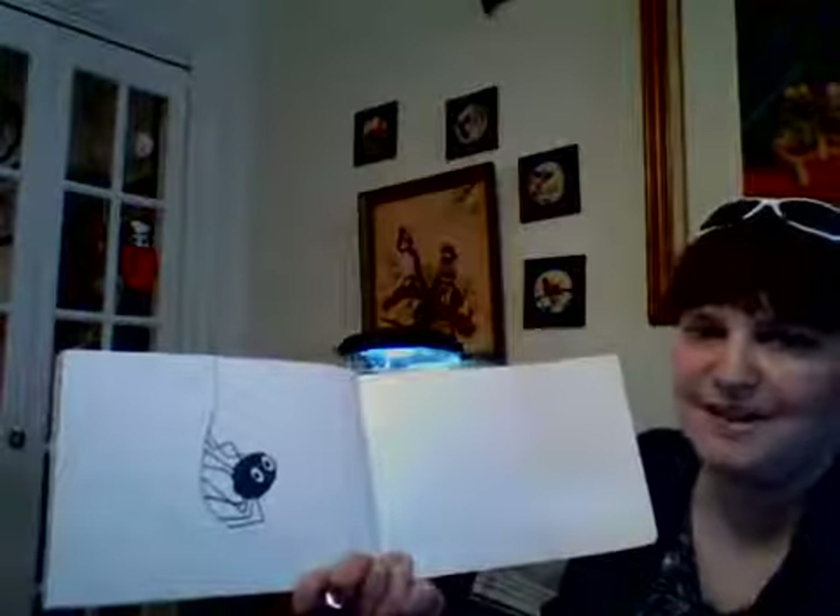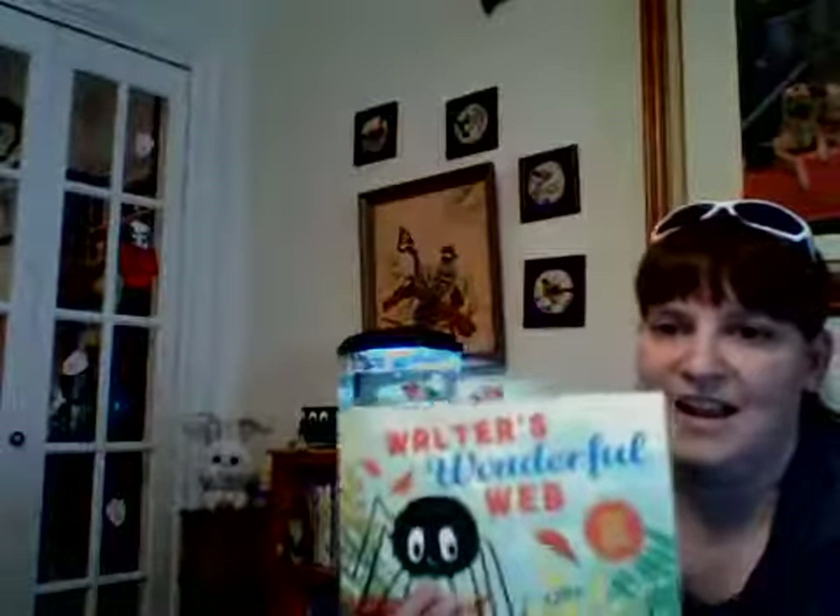And here's our friend Walter! For our activity to go along with Walter's Wonderful Web, you're going to need a piece of white paper, a pencil, and some markers. The first step is to think about what shape you want your web to be — remember we talked about squares, triangles, diamonds. Go ahead and draw the shape you want your web to be on your paper. I'm going to choose a square.